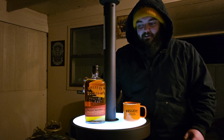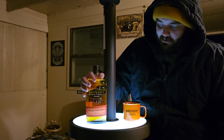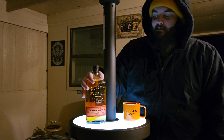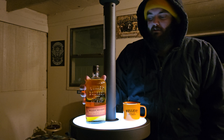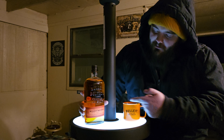What's up gamers? In this video I have Bullet Bourbon — I'm very excited to try it. It says Frontier Whiskey on it. It does kind of have that western movie kind of aesthetic to it, just the way it looks.